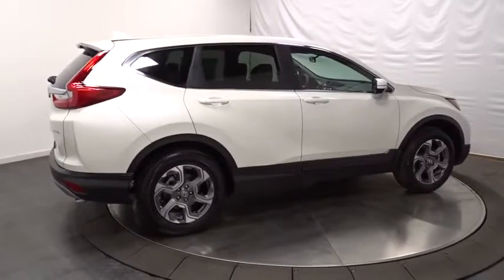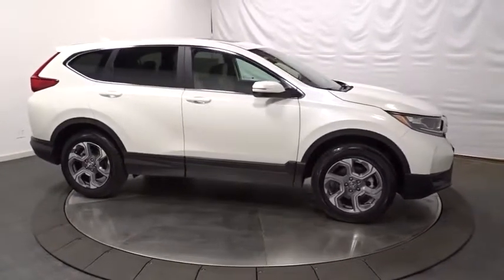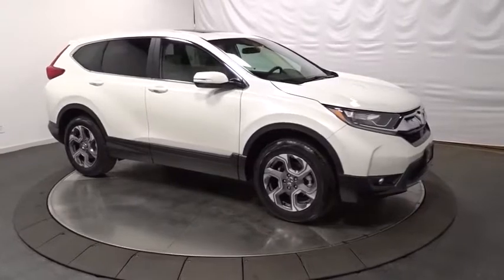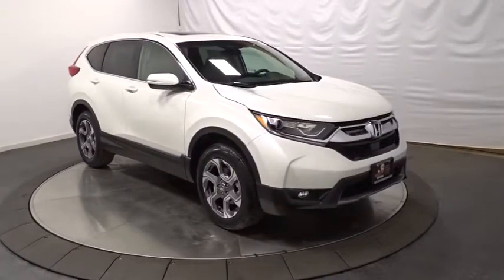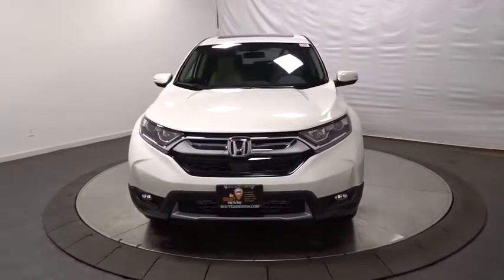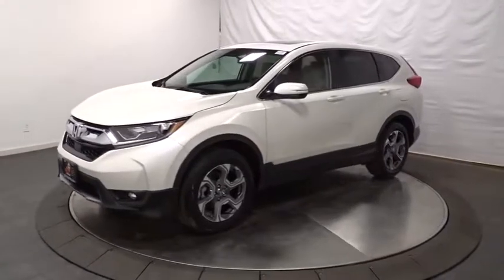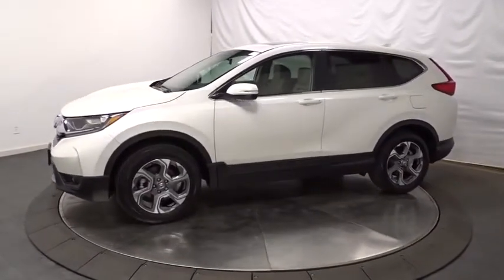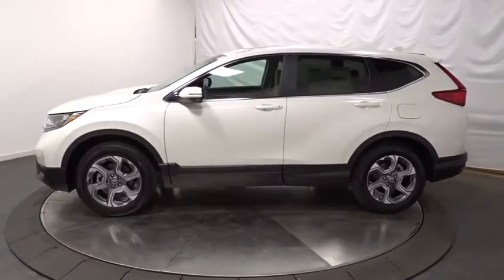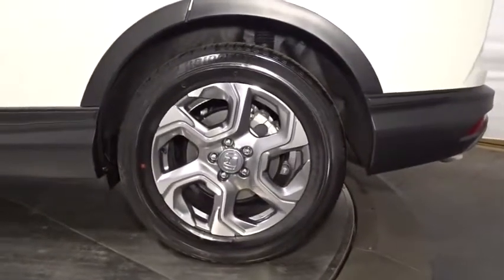Take this vehicle for a spin and see why so many shoppers are now proud owners. Visit us at www.PANESCAM.com.